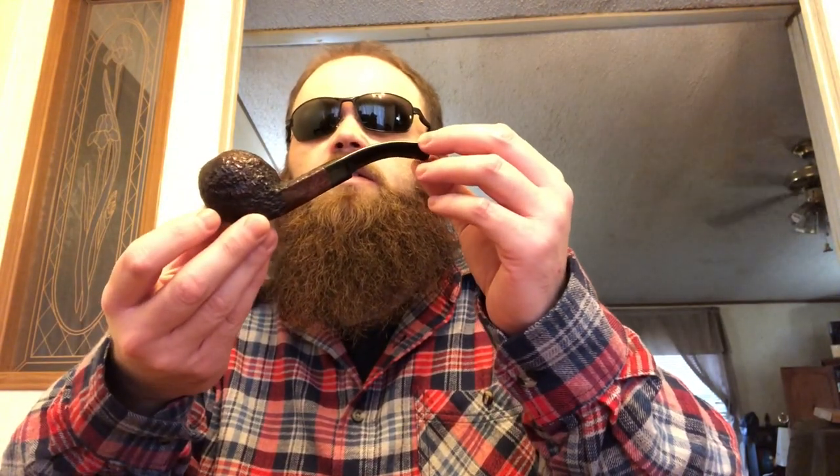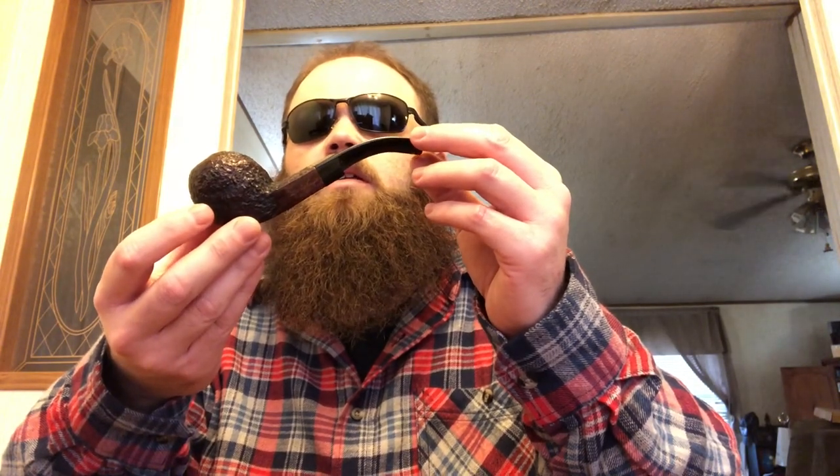I picked up something else while I was there. Everybody knows that I'm a fan of the Bulldog pipe shape. Milan also has a nice selection of estate pipes. This is a Ben Wade Bulldog, made in England. Really nice pipe — lightly smoked. I don't think anybody really abused this pipe at all. Nice blast on it and a generous bowl size as well. Just all around a nice pipe. I couldn't leave without it — I had to have it.